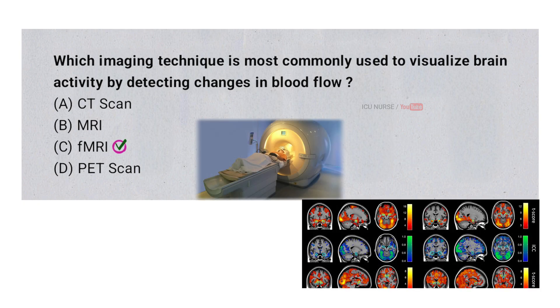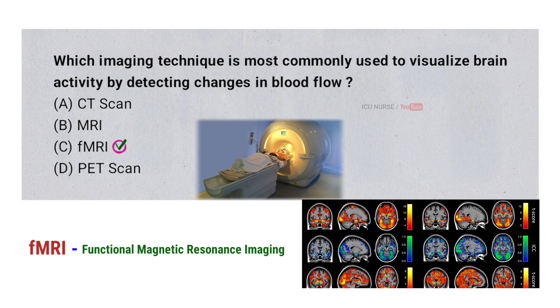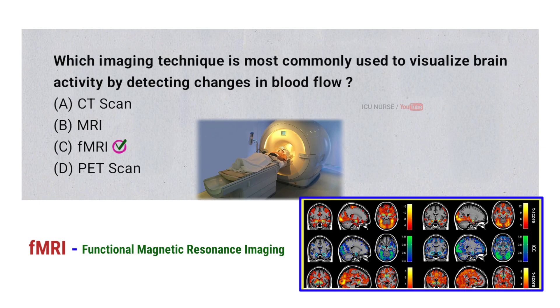The most commonly used imaging technique to visualize brain activity by detecting changes in blood flow is fMRI, which stands for Functional Magnetic Resonance Imaging. fMRI measures activity by detecting changes in blood oxygen levels, which increase in active brain areas. This allows scientists to see which parts of the brain are involved in different tasks or responses.